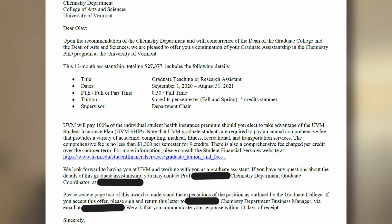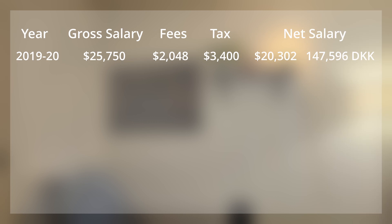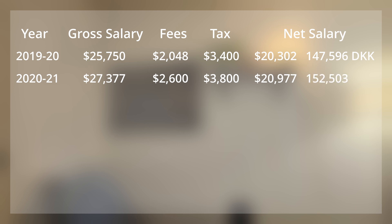For my second year, the academic year 2020 to 2021, the salary increased to $27,377. But the comprehensive fee also increased to $1,300. When you add this up, you get a net salary of approximately $21,000, or 152,000 Danish kroner.